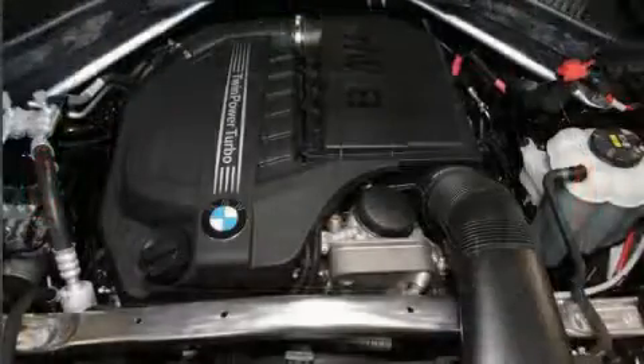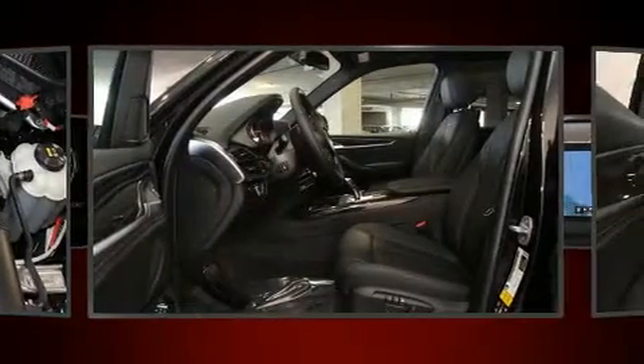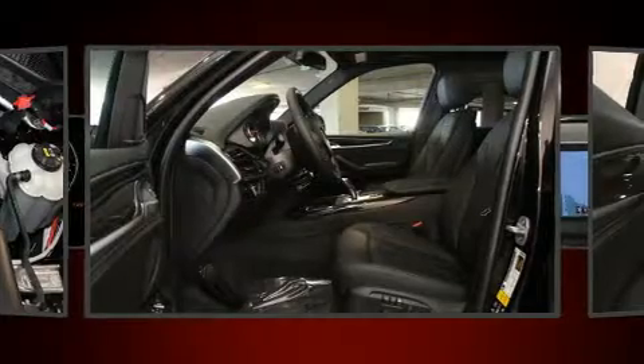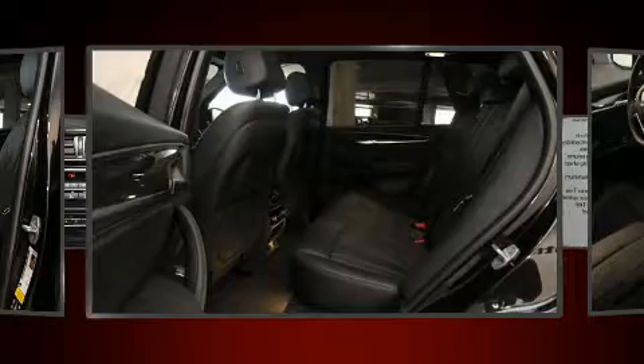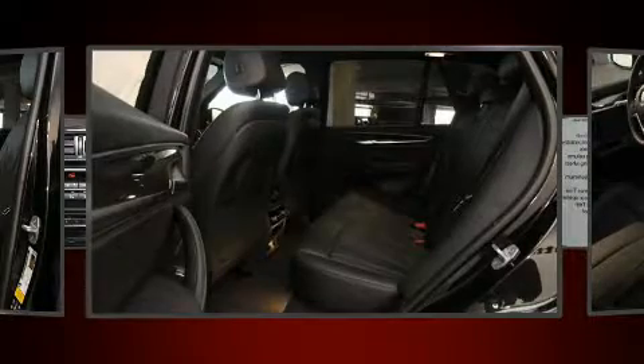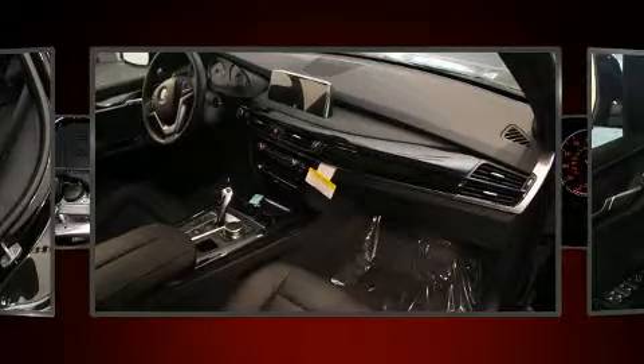All of the premium features expected of a BMW are offered, including automatic dimming door mirrors, automatic temperature control, and power seats. Everything is where it ought to be, from the dashboard controls to the door locks and window controls.